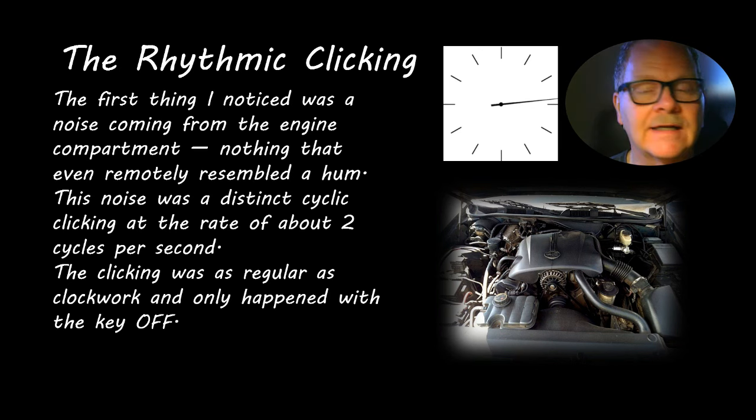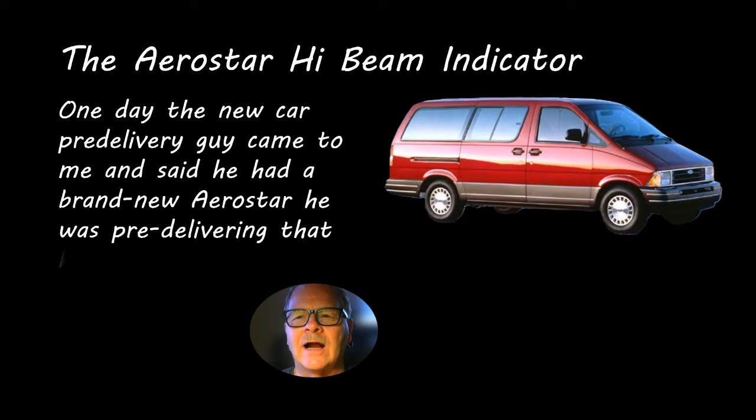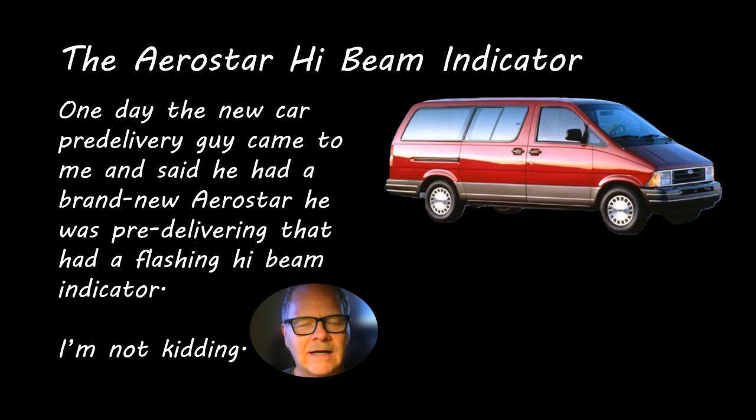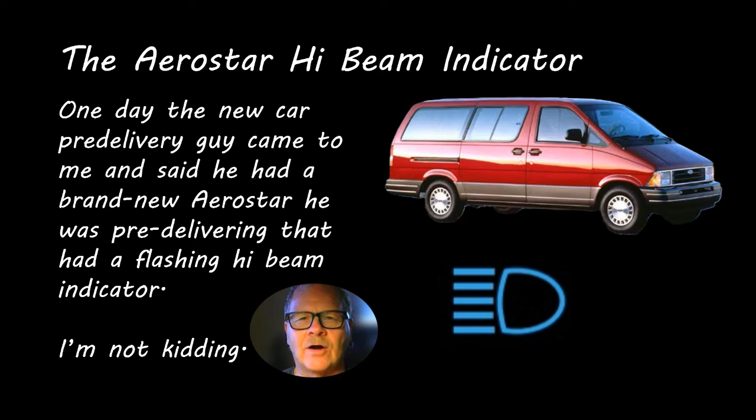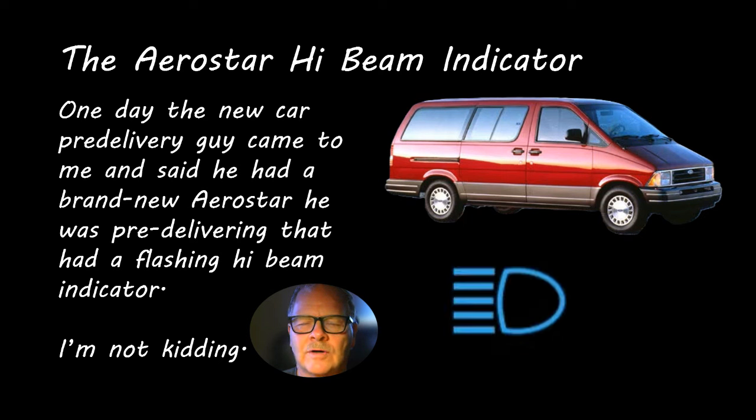It only happened when the key was turned off; when the key was on, there was no issue. That reminded me of an Aerostar where the high beam indicator was flashing on and off on a brand-spanking-new vehicle. The new car guy didn't have much experience and didn't know what to do, so he called me over. I had also seen on a '99 Cherokee a high beam indicator flashing.